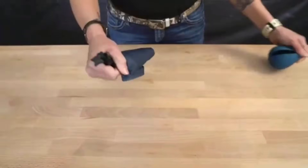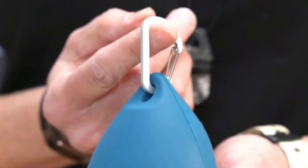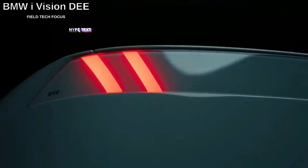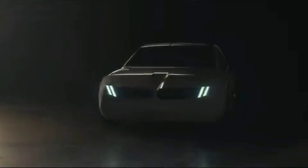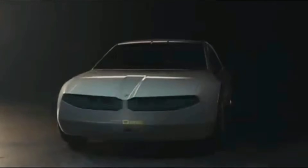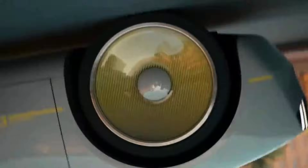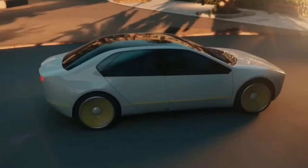This is a BMW concept car, and rumors suggest we'll see something similar on the market in 2025. It gives us an indication of the general direction the company is taking. The following concept, which will be unveiled a little later, will be as close to the production model as feasible.